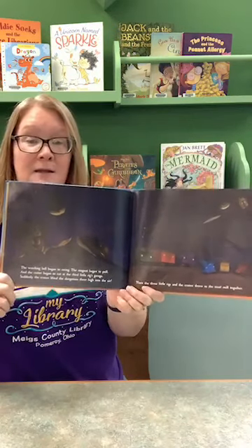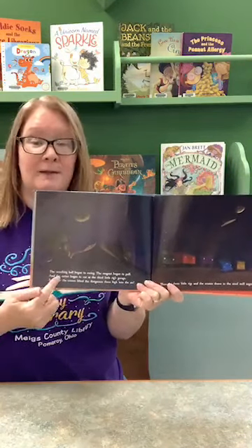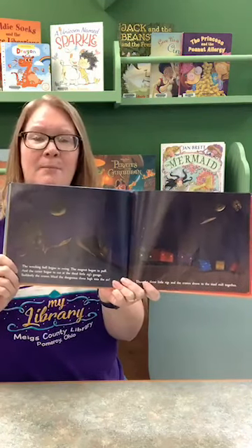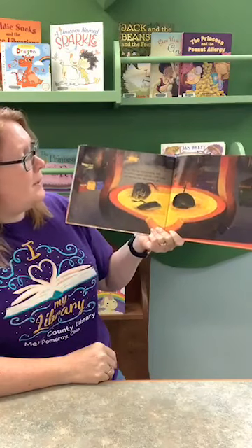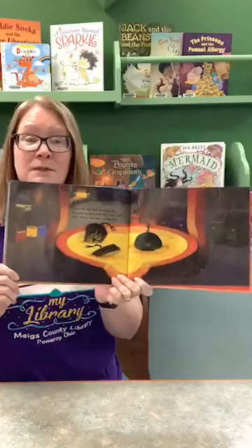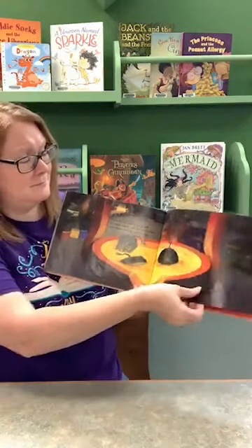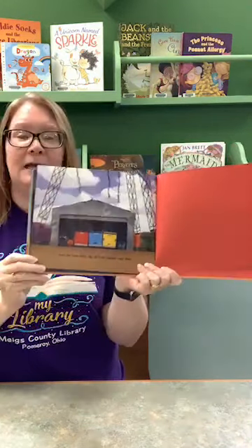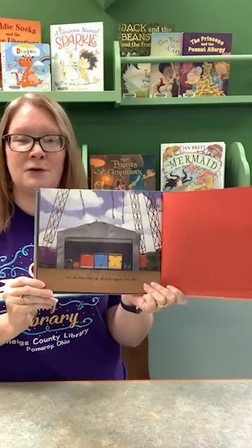Did you guys see that? The mean magnet and the wrecking ball and the cruel cutter were all operated by the cranes — so they pulled them up and away and took them to the steel mill. There the big bad wrecking ball, the mean magnet, and the cruel cutter were thrown into the melting pot. And the three little rigs all lived happily ever after — there they are in that third little rig's garage!